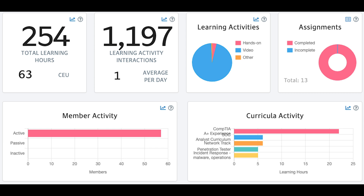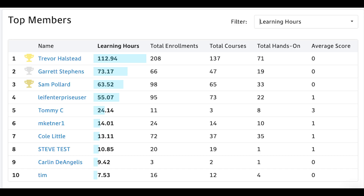We're extremely excited to announce the rollout of our new analytics platform for Cyber for Business customers. You now have more visibility into how Cyber is powering your workforce development, with easy access to key metrics including learning hours and CEUs. You can track your organization's most engaged members and the top utilized content across Cyber's catalog.